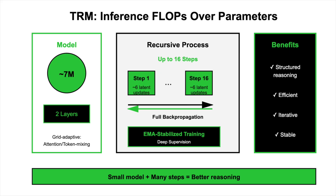Practically, this research leans toward spending inference FLOPs on recursive refinement over parameter count for structured reasoning. The pattern is a tiny recurrent core with deep supervision across up to 16 outer steps, approximately 6 latent updates per step, EMA-stabilized training, and full backprop through the loop.